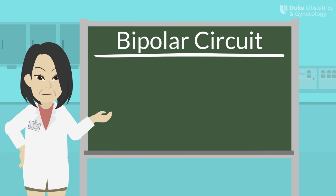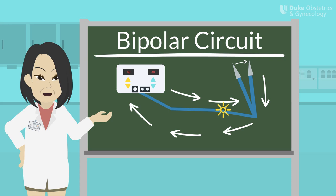Bipolar is the second circuit we use in the operating room. In bipolar circuitry, electrons flow from the ESU to one jaw of the active electrode, course through the tissue held between the jaws of the instrument, and then return back to the ESU via the other jaw of the instrument. Because the circuit is completed through just the tip of the electrosurgical device, bipolar electrosurgery does not technically need a dispersive electrode pad. The most common example of this would be a bipolar vessel sealing device.